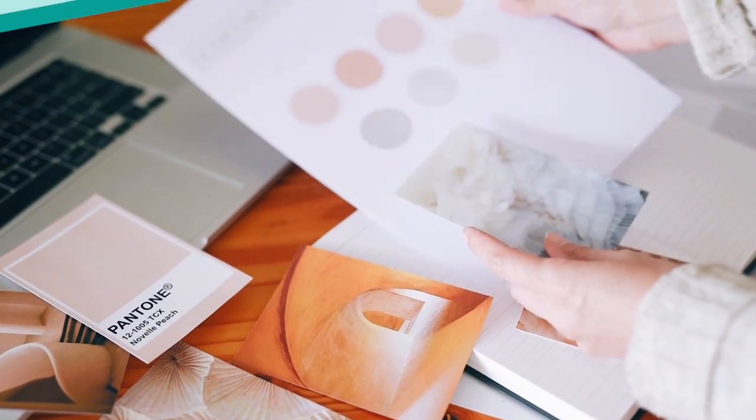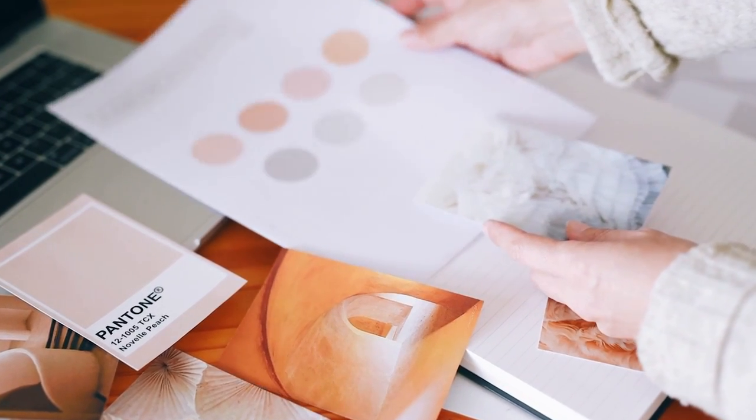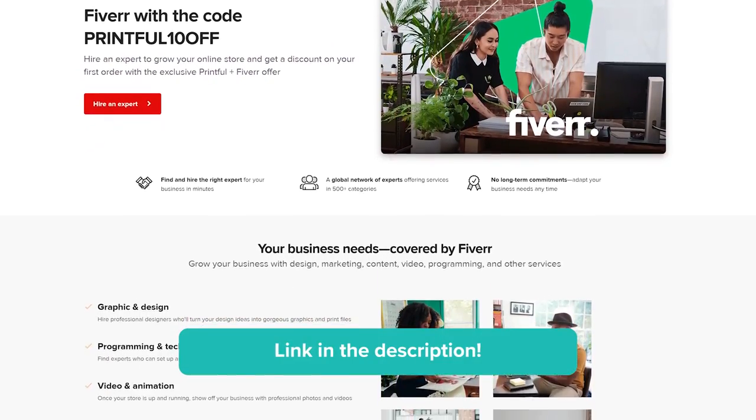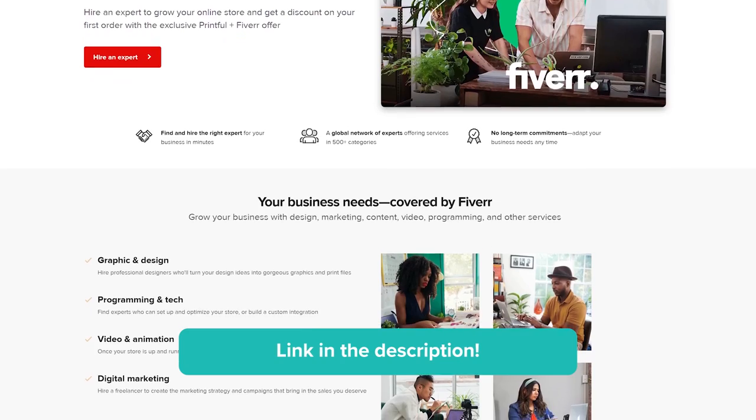Now you can create your designs and share your mood board, rough sketches, and details with your graphic designer. If you're in need of a graphic designer, check out Fiverr. This video isn't sponsored, but we do have a referral link with a discount you can use — I'll leave a link in the description. That's it for this video. I hope you found these topics useful for your business. Let me know which of these tips you found the most success with. Thank you for watching.